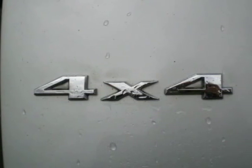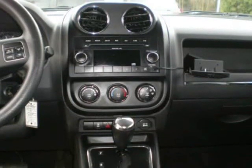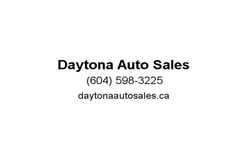Disclaimer information: please confirm with seller accuracy of information. Mileage recorded at time of listing. Taxes and license are not included in listing price. Visit us at DaytonaAutoSales.ca.